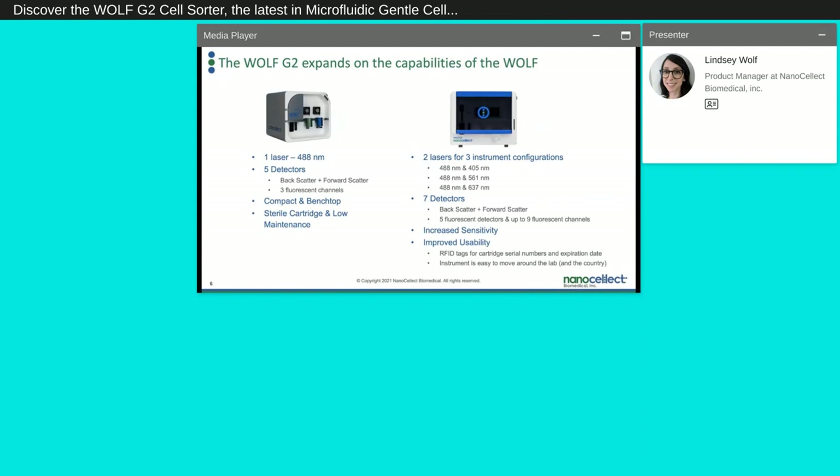The Wulff has one laser — a 488 nanometer laser — with five detectors: back and forward scatter and three fluorescent channels. Both the Wulff and the Wulff G2 are compact, sit on the benchtop, and use sterile cartridges that are low maintenance. The Wulff G2 however has two lasers and three different instrument configurations. All three configurations include a 488 nanometer laser, plus one of the following: a 405 nm, a 561 nm, or a 637 nm laser. All configurations have seven detectors — back and forward scatter, five fluorescent detectors — and up to nine fluorescent channels, with increased sensitivity, improved usability, and RFID tags for serial numbers and expiration dates.